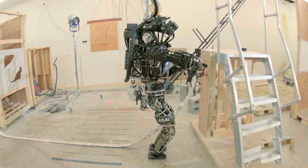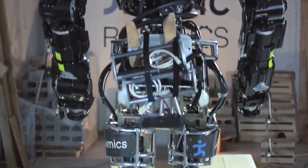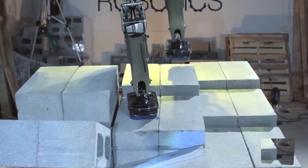Not only is the Taekwondo Robot a crowd-pleaser at events and shows, but it also has serious potential for improving people's lives. Researchers are exploring how this robot could be used in prosthetics and rehabilitation, which could change the game for people with physical disabilities.